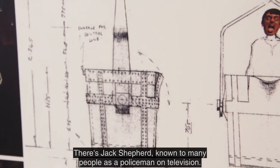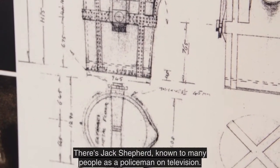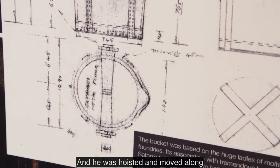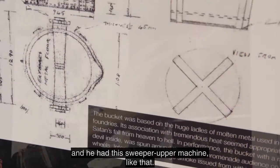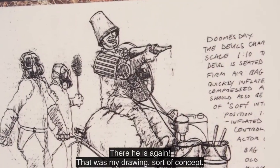There's Jack Shepherd, known to many people as a policeman on television. And he was hoisted and moved along, and he had this sweeper-upper machine like that. There he is again. That was my drawing, sort of concept.